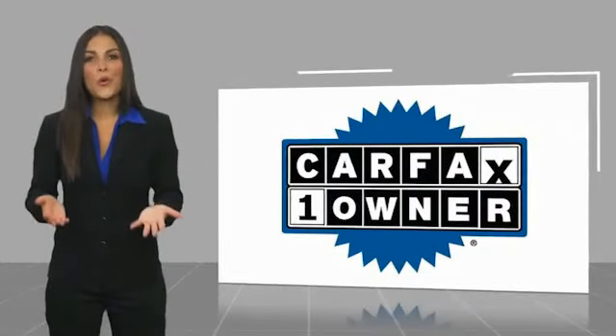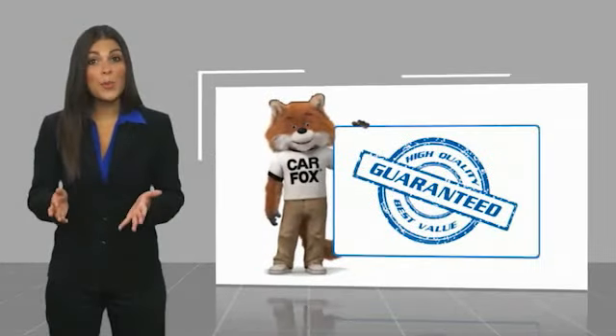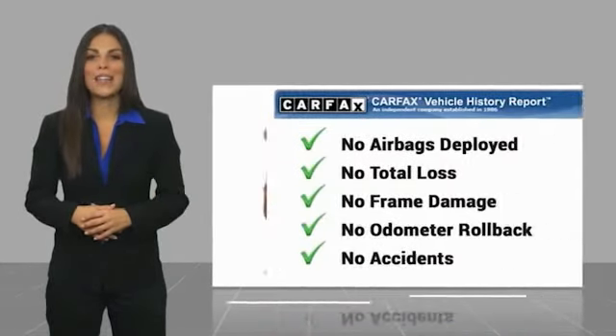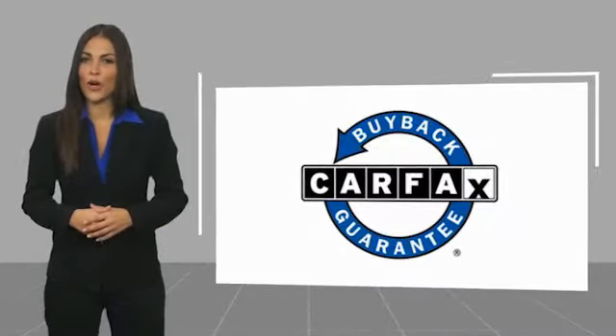This is a one-owner vehicle with a Carfax Vehicle History Report. Be sure to find a complimentary copy of this report online or contact the dealership. This vehicle qualifies for the Carfax Buy-Back.